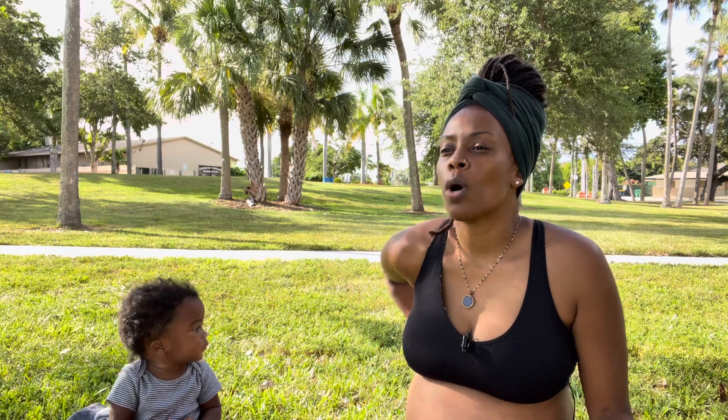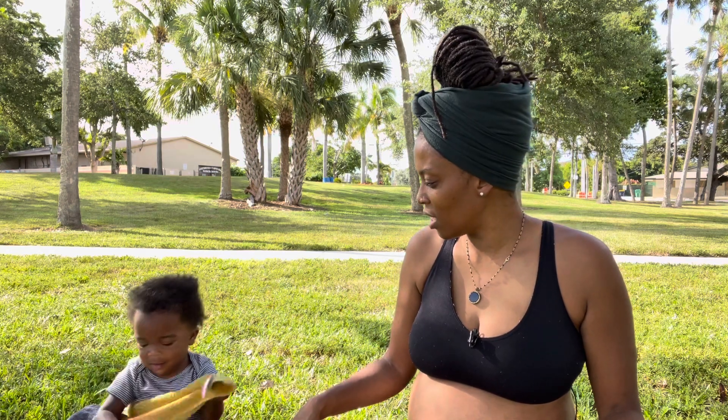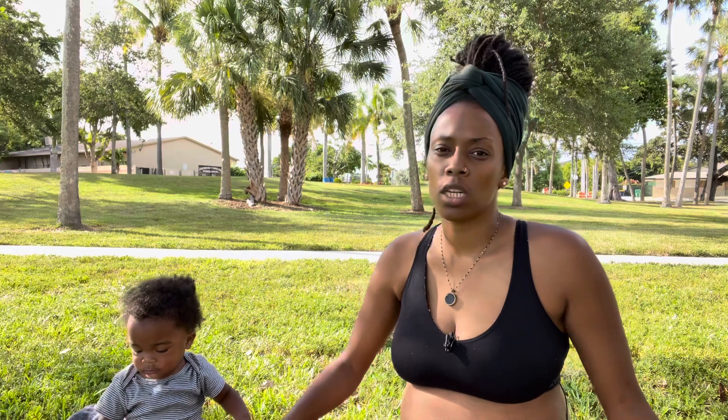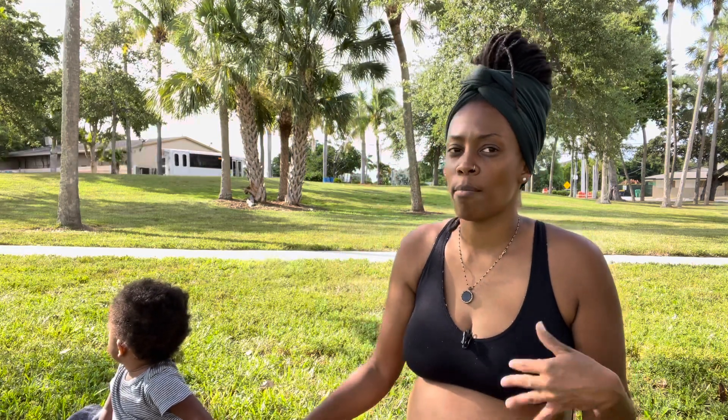At that time I wasn't able to process the news because my grandmother had just passed and I was getting ready to travel — it was actually Sage's first time on a flight. I just wanted to prepare and get everything together, so I didn't really focus on the fact that I was going to have a baby in nine months. We went home, did the funeral, and I came back still grieving.